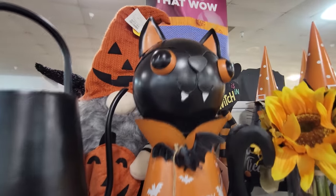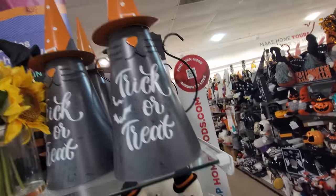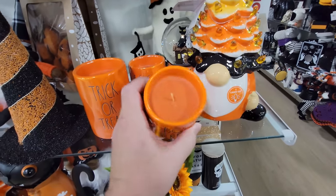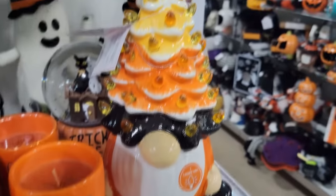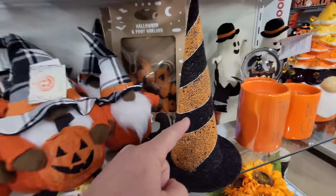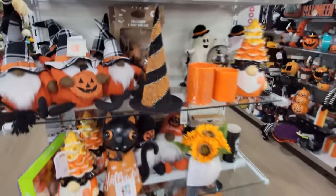Look at this happy cat fellow — so hilarious with those fangs, and he's got a bat on him. It says Happy Halloween. These are Ray Dunn candles — Trick-or-Treat and Boo Crew. So hilarious when people are standing right around watching me smell the candles. Trick-or-treat candle — those are so cool, some of my favorite things in the whole store. But look at this guy — it's a gnome with a Halloween ceramic tree on his head. This witch hat is made completely of tiny little beads. Halloween pumpkin garland — I bet those are made with yak hair.